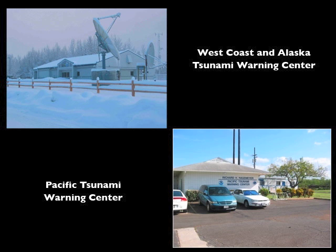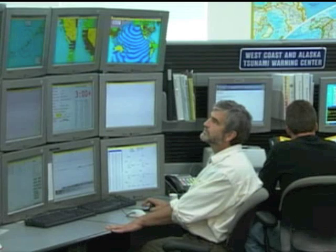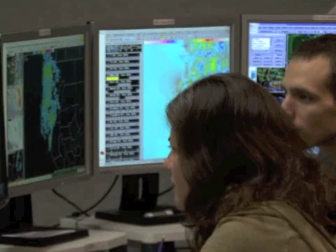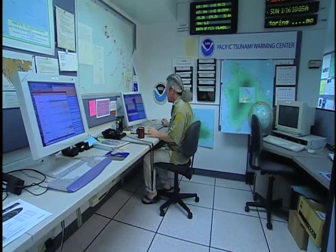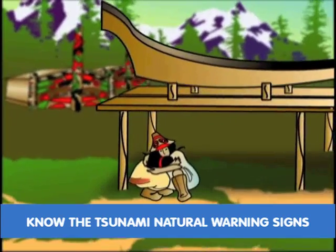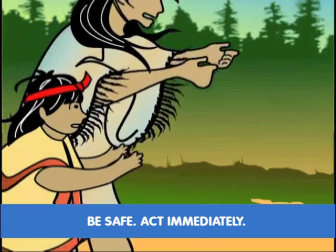The U.S. West Coast Alaska Tsunami Warning Center and Pacific Tsunami Warning Center are monitoring earthquakes all the time and will issue official warnings, but they may not be in time to warn for a local tsunami. So do not wait for the official warnings — based on the tsunami's natural warning signs, act immediately.